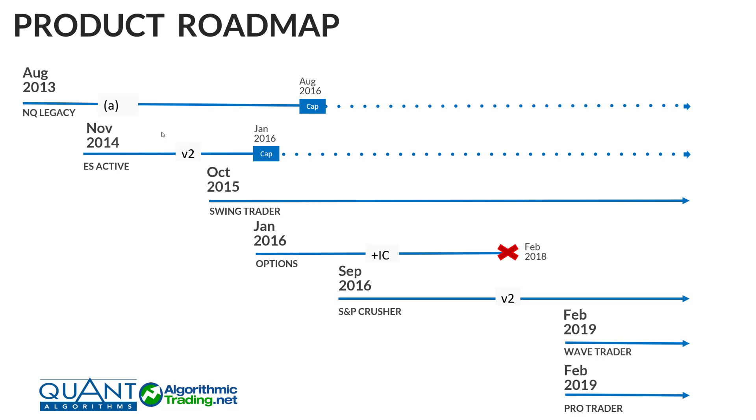First, I'd like to start with the product roadmap. The purpose of this is to outline some of the different products we've offered over the history of the company. The very first product we offered was launched in August 2013 — it was called the NQ Legacy Algorithms. They went through one optimization towards the end of 2013, and then sometime in 2014 we launched an A version. That was really the last time they were optimized, and it was capped in 2016. The dotted lines represent that they're still traded in customer accounts today — confirmed still traded in quite a few accounts.